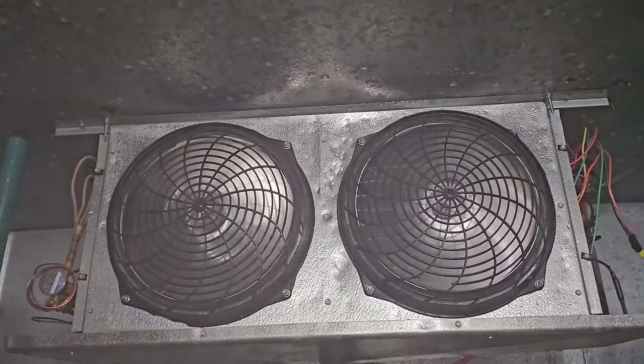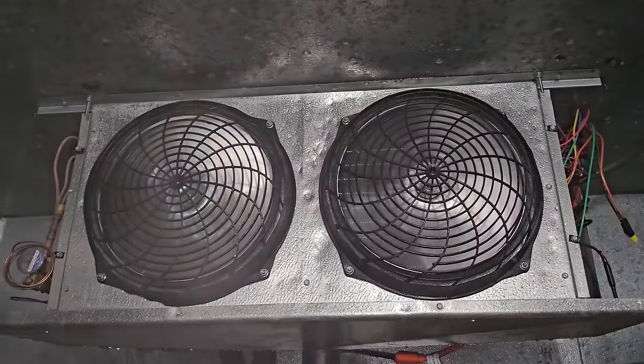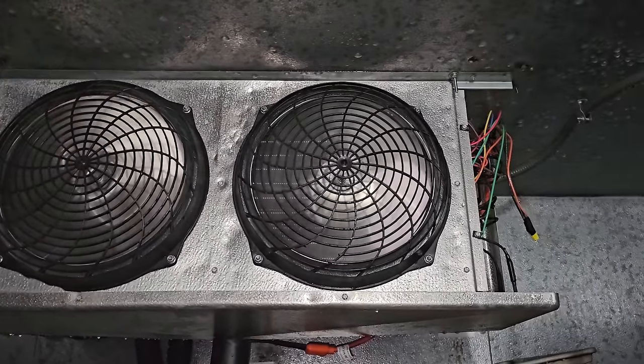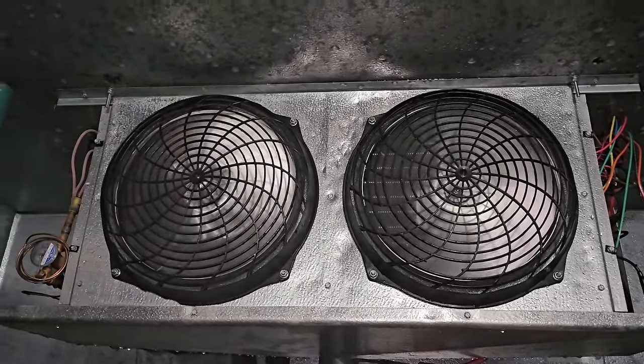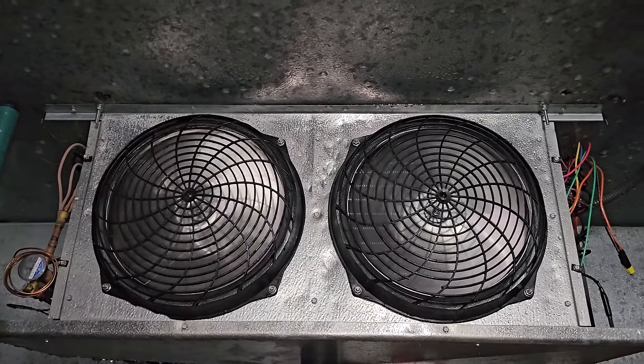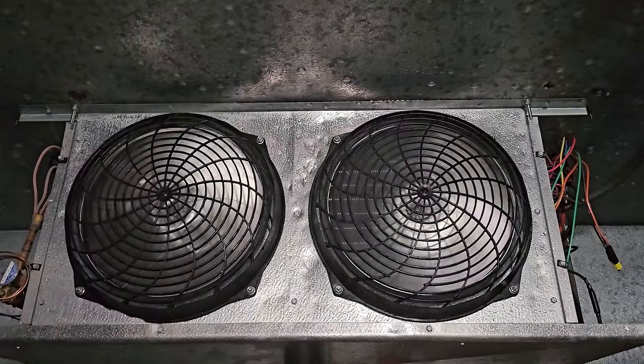Evaporator fan motors are running — no vibrations, no wobbles. That's a good sign. So we're going to watch, start assembling the coil, putting the side panels back on and watching it drop in temperature. I'll take a walk upstairs, look at the condensing unit, and make sure we don't see any issues there. I think we're going to be good.